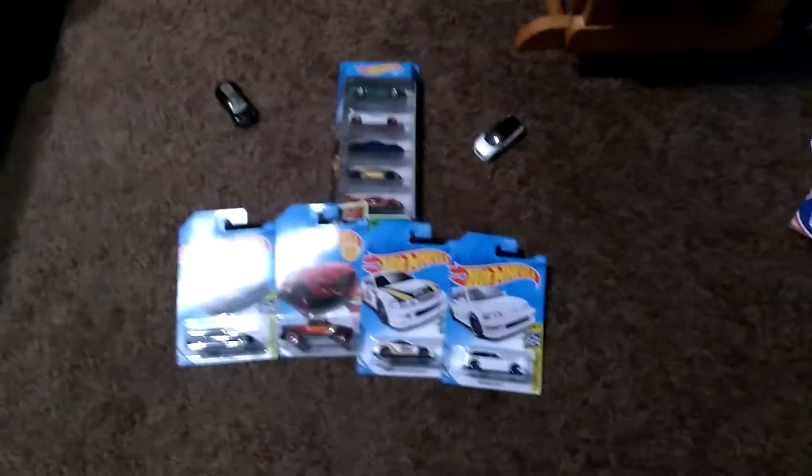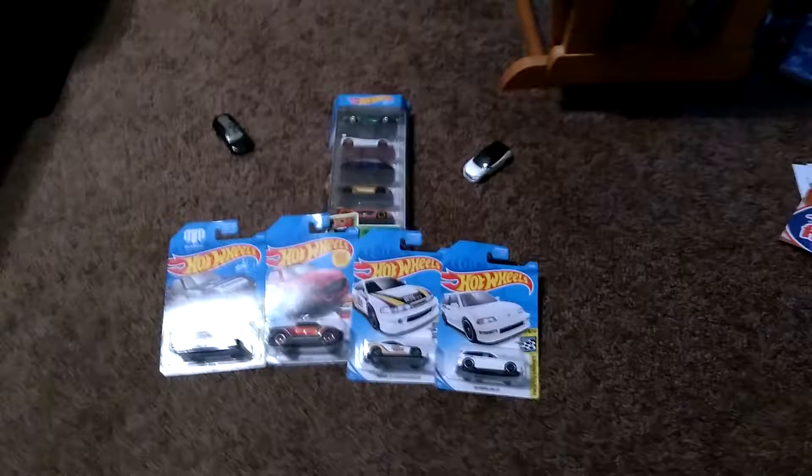Hey guys, it's Ender. Today we're back with another video. Today we have a huge Hot Wheels haul.